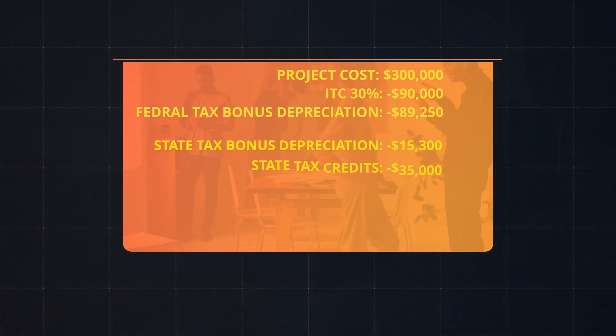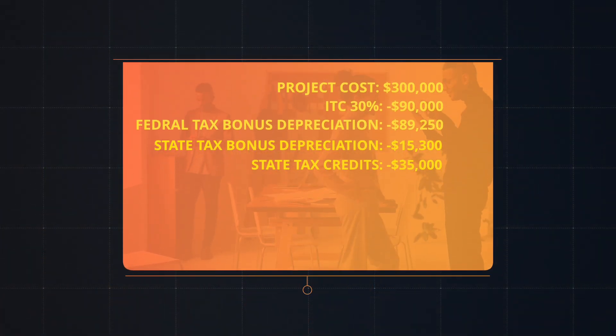That was a lot of credits, so let's recap the entire scenario. First, your $300,000 system cost is reduced by $90,000 via the ITC tax credit. Next, it is reduced by an estimated $89,250 in bonus depreciation toward your federal tax liability. Then, it is reduced by an estimated $15,300 in bonus depreciation toward your state tax liability. Finally, it is reduced by $35,000 in state tax credits. This results in a net cost of only $70,450, or about 23% of the gross system cost.